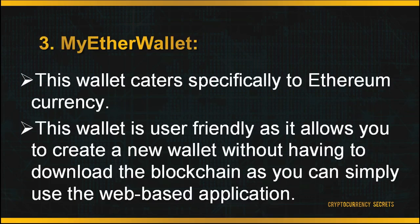The third wallet is MyEtherWallet, which caters specifically to Ethereum currency. This wallet is user-friendly as it allows you to create a new wallet without downloading the blockchain — you can simply use the web-based application. MyEtherWallet is not your standard web wallet. You do not need to create an account on their server. You simply create a wallet which is yours to keep, and you may broadcast your transactions on the blockchain through their full node.